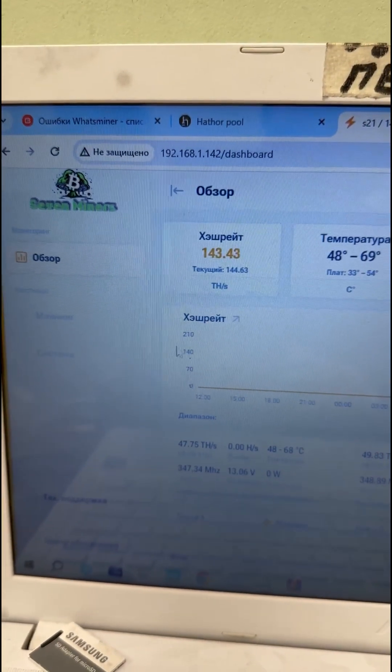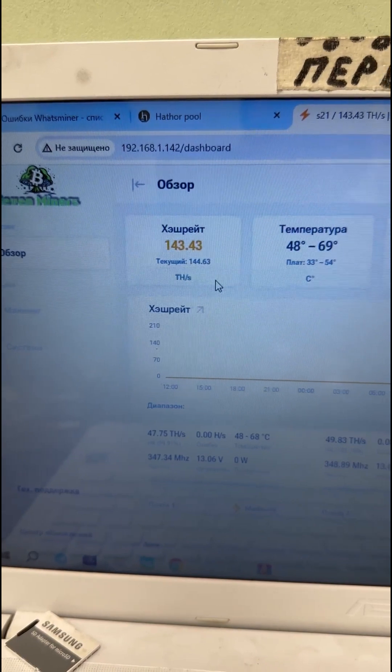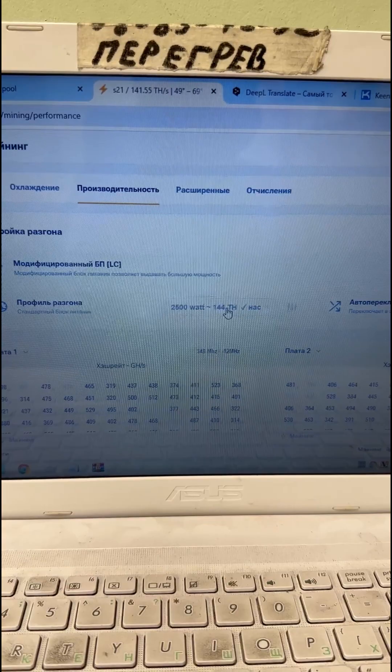The 145 terahash profile showed the world's best energy efficiency at 16.37 watts per terahash.